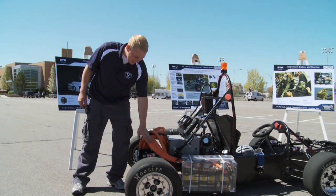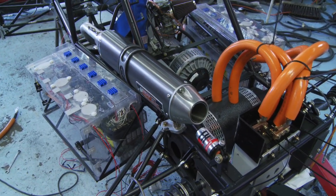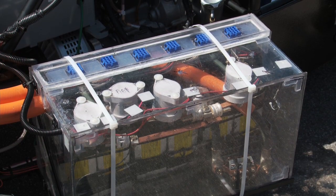What you see here is the conduit that covers the high voltage, high current lines. Each battery pack here runs off of 84 volts — that's the lifeblood of our vehicle.